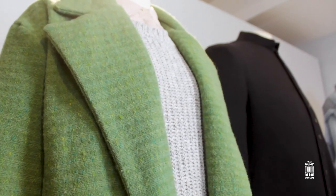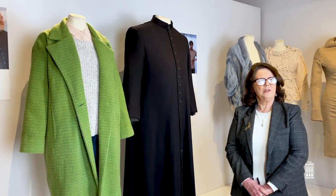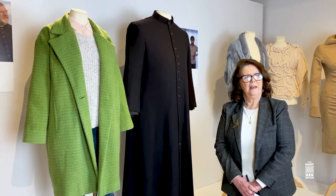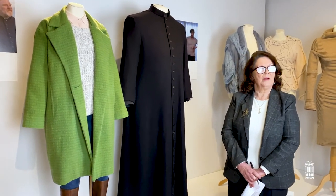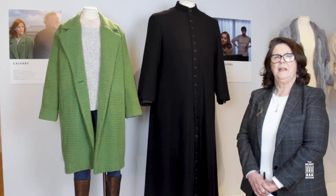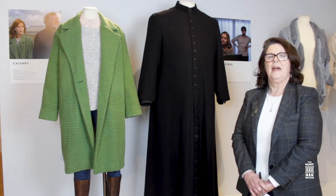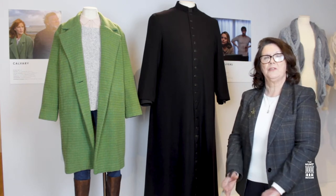The movie Calvary provides a trip through Irish cultural history. The green coat worn by Kelly Reilly and the imposing cassock worn by Brendan Gleeson feature here. Brendan Gleeson felt putting it on was like donning a uniform — a warrior suit that protected him and made him feel he had to portray the truth.